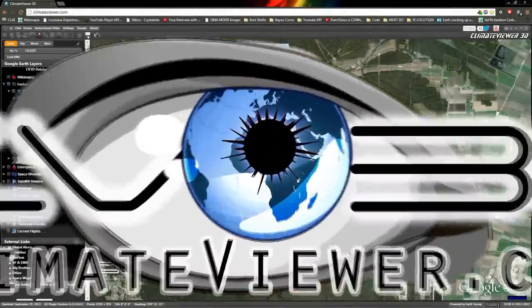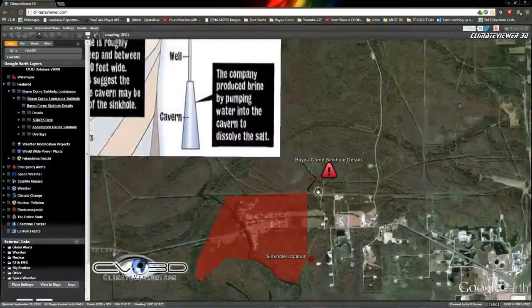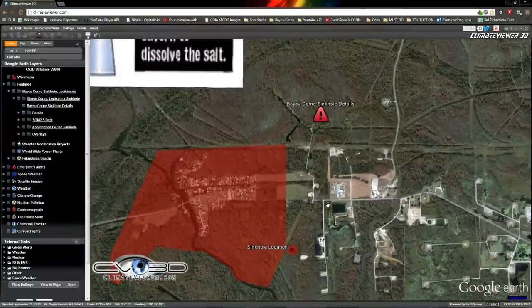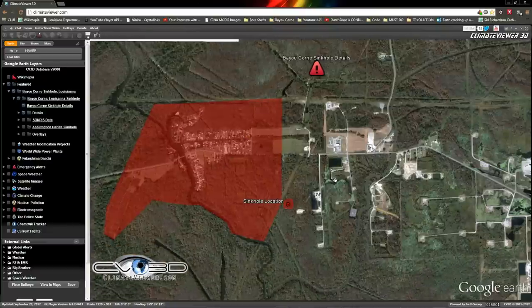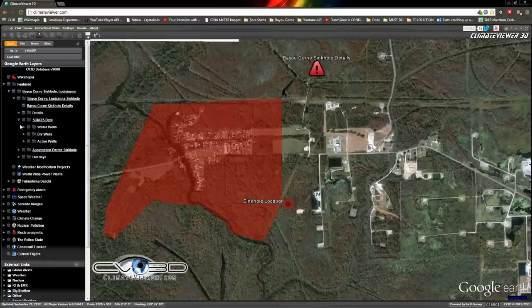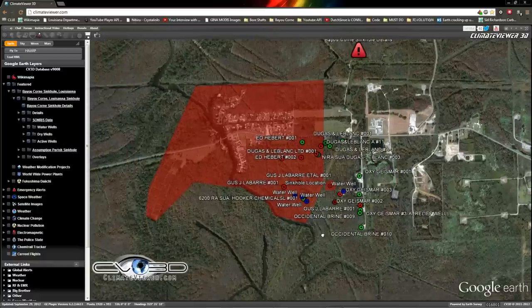What's up everybody, Jim Lee here from Climate Viewer with a quick update on the Louisiana sinkhole — the Bayou Corn sinkhole. I have been working on it all night long, way too long. Get your details, it's up live on Climate Viewer. Not going to spend too much time on this; most people already know the story. If you don't, come over here.